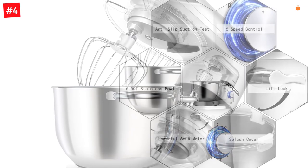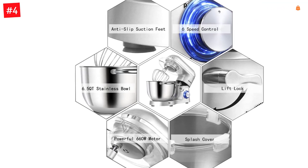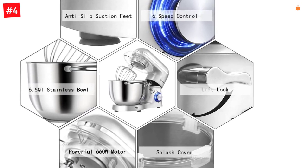The mixer's tilt-head design and dual handles make attaching and removing the stainless steel bowl and other accessories easy. Along with the mixer's stand and bowl, you'll also find a dough hook, mixing beater, and whisk included in the package.